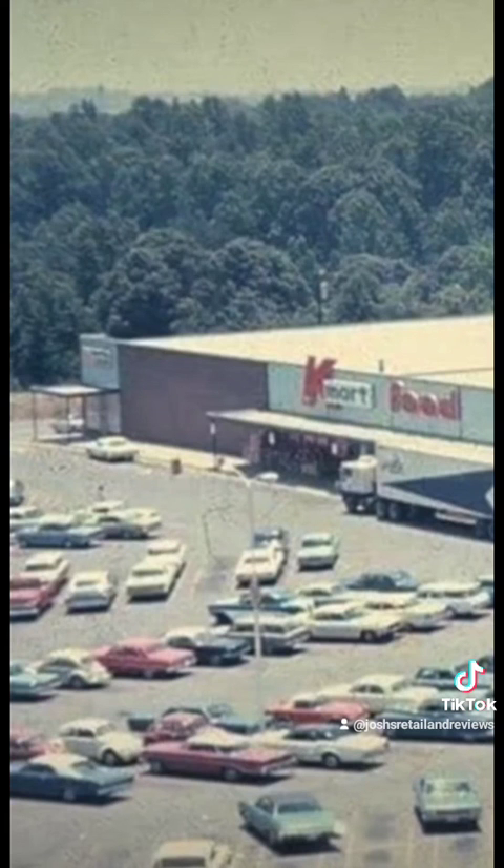Most of these Kmart Food stores were closed and converted to other food stores such as Grand Union. And as you've seen, the other photo was a Packers Food store as well, just to name a few of the other food stores that would go into these former Kmart food spots. Thanks for watching this history on Kmart Food.